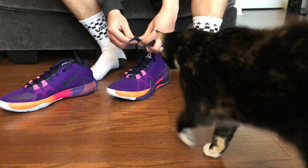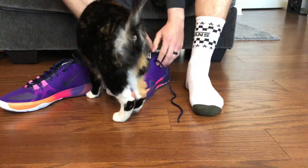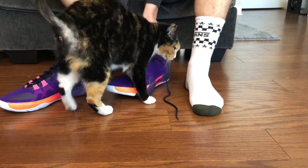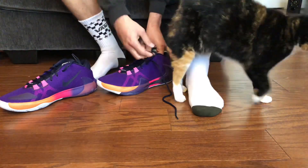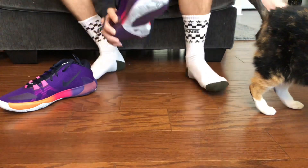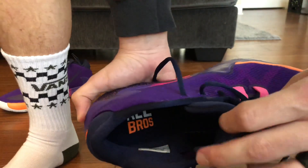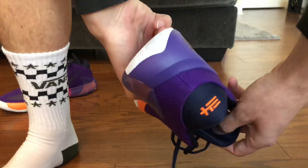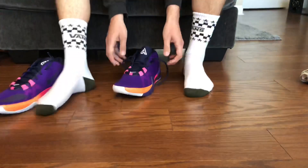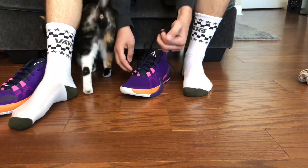I did a pair of Giannis's probably months ago and said they went true to size. I think these are actually called the All Bros — the gamer exclusive All Bros. Let me show you the inside right here. You got 'All Bros' — look at the back — 34 for his number on there.